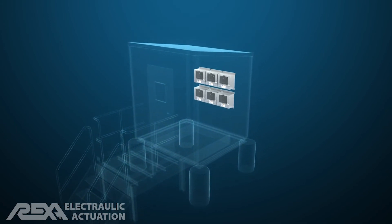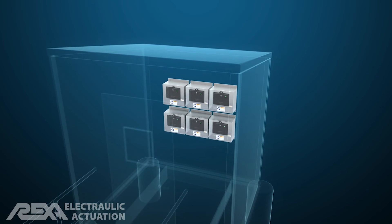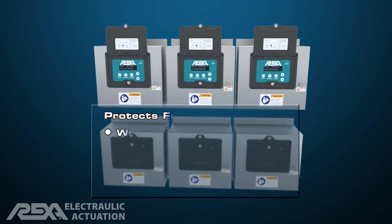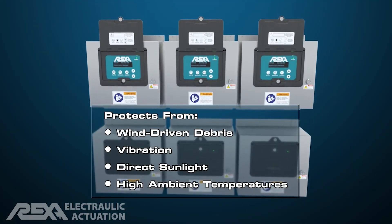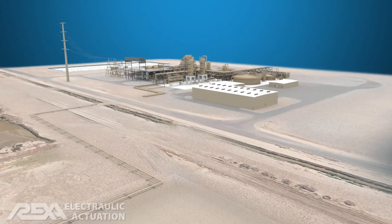A secondary benefit to remote mounting electronics is positioning away from the harsh ambient temperatures. Since geothermal fields are near fault lines and volcanic areas, these conditions can be a concern for some equipment manufacturers.